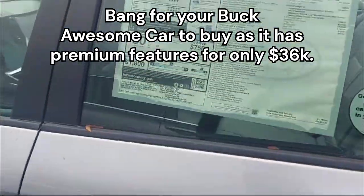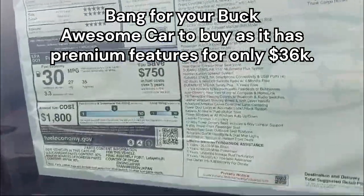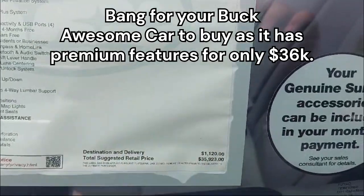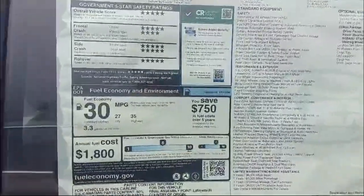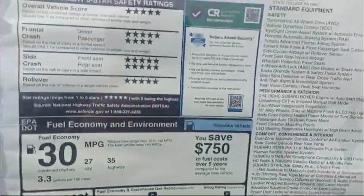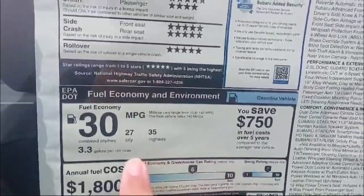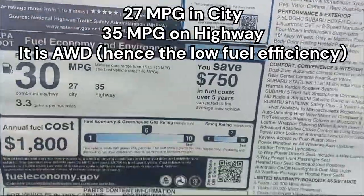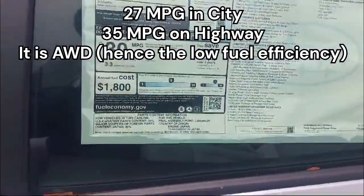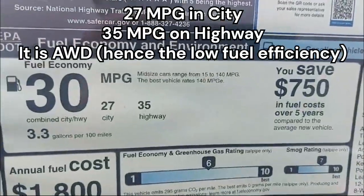I'd say it's still bang for your buck because in this economy, when the average new car costs around $50,000, $36,000 for a fully-loaded all-wheel-drive car is not bad. It gets 182 horsepower and 176 pound-feet of torque, and still achieves 27 miles per gallon in the city and 35 on the highway — quite impressive for an all-wheel-drive vehicle.